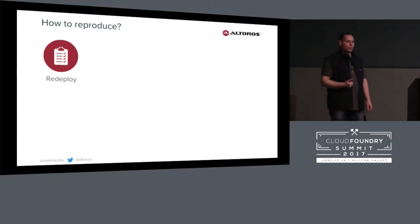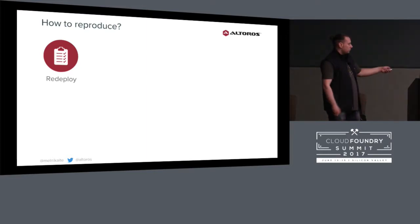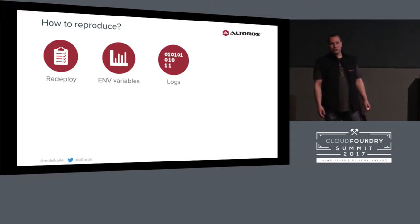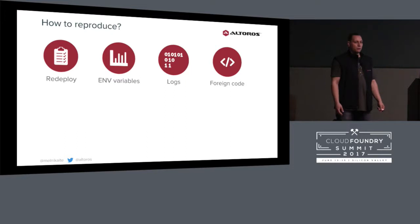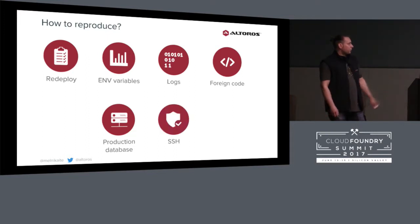First, let's review how we usually reproduce an issue. First thought: probably we forgot to redeploy, or the automated build failed. We check environment variables — probably we have different values, or we just missed some variables. We check some logs, we try to add more logs. If it doesn't help, we start to check vendor code — maybe we have some dependencies with updated versions, or transitive dependencies were updated. Then we try to download the production database if possible. If it takes a long time, we go to lunch, because usually you've spent half a day investigating by this point. And finally, if that didn't help, we use SSH to the container and try to reproduce it there.